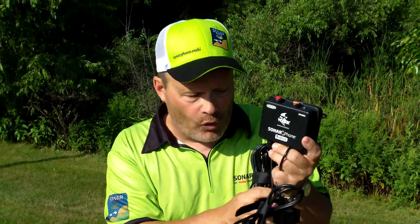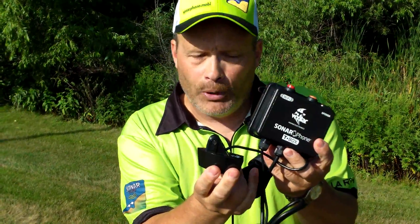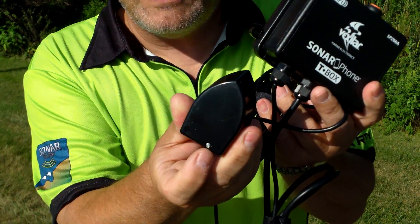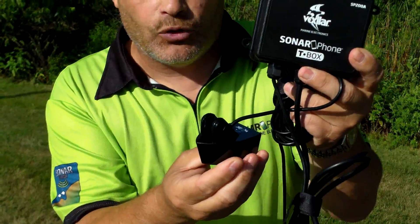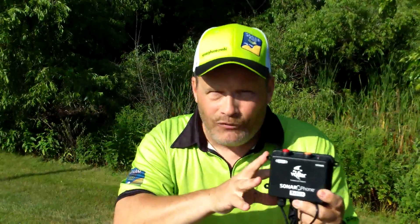The SP200 works similar to standard sonar — you still have to install the transducer in the back of your boat, or you can glass it in. It has a built-in temperature gauge, though mounting it internally means you'll lose that feature. You can mount it on the back of your boat for high-speed use and receive the signal a hundred yards away, so kids out fishing with you can also get it on their smart devices.